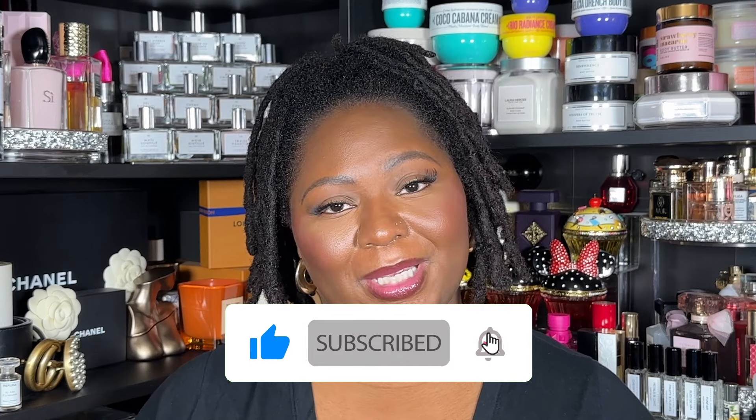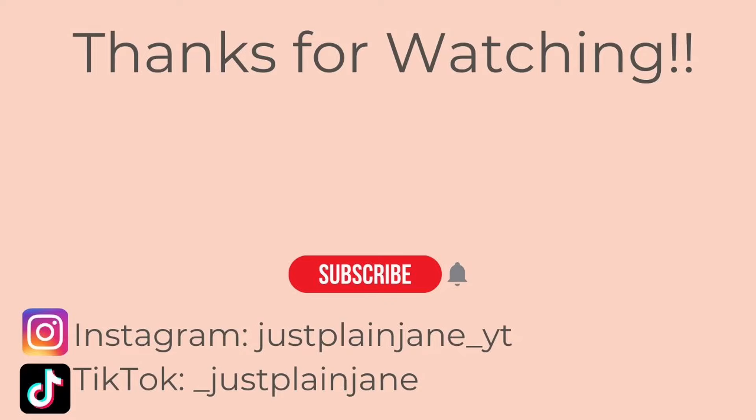Again, thank you to Vania. I hope you guys enjoyed this video and enjoy your fragrance journals. Thank you so much for watching — don't forget to like, comment, and subscribe, and I will catch you in my next video.